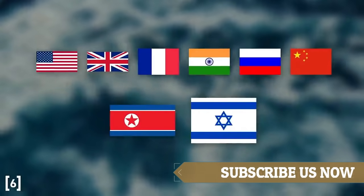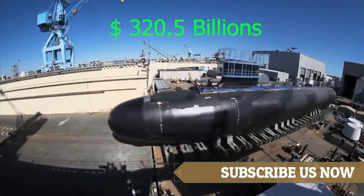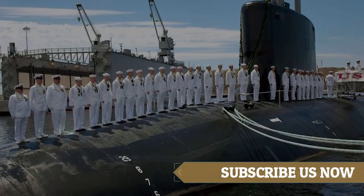The total build cost of these submarines is approximately 320.5 billion dollars. Approximately three to four years may be taken to complete the construction of the submarines. There are 134 crew members working in the submarine.